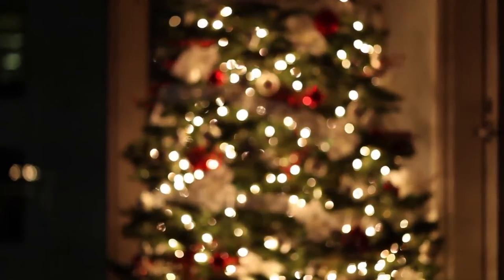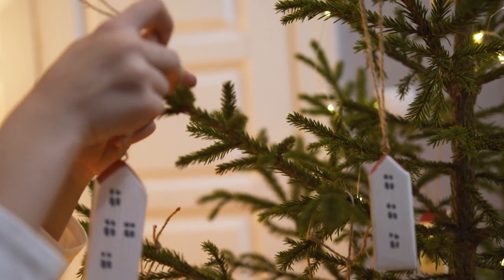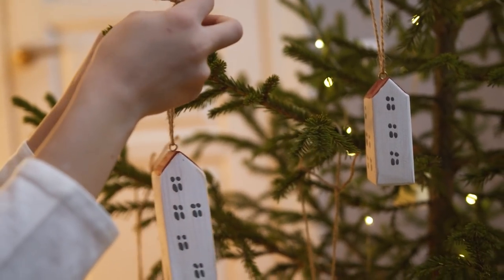If you do want to get a fake tree, be sure to get it secondhand so that you can increase its lifetime. And if you are going with a real tree, try to get it as local as you can. Where I live, the forestry department at our university actually sells their farm trees for charity, so if you can find something like that, that's great to support. And then after Christmas, it's super important to make sure that your tree doesn't go to the landfill — check what your city does in terms of tree pickup or drop-off, and make sure it can biodegrade or get shredded into mulch for parks.